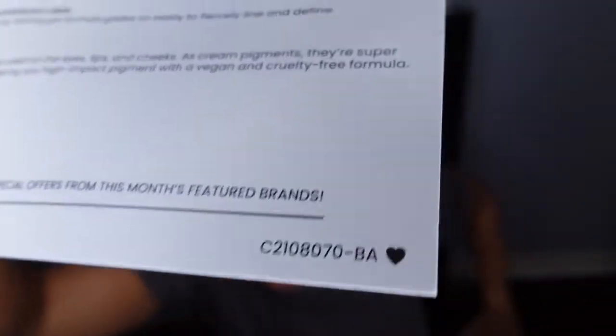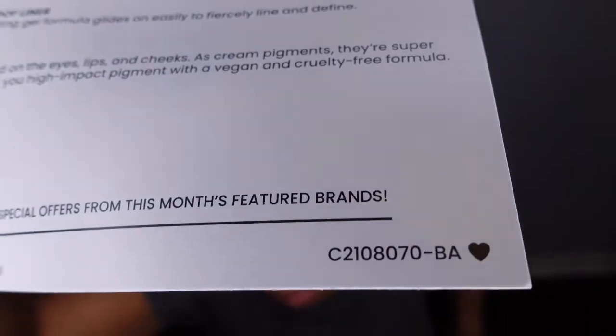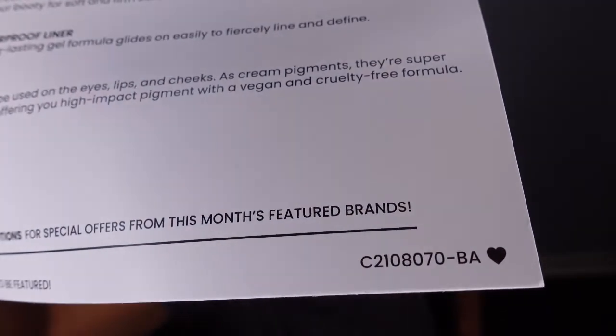For those curious, this is the version of BoxyCharm I received. On the front of the box it says 'Save the date — September 13th, October Boxy Choice,' meaning you get a choice next month, plus up to 70% off on add-ons.